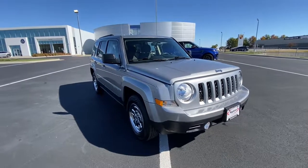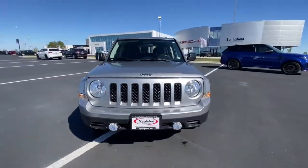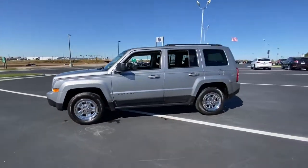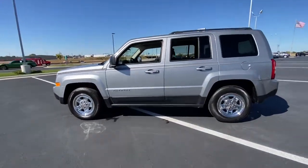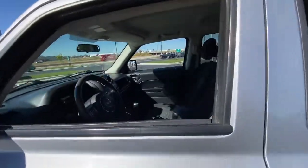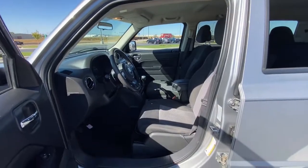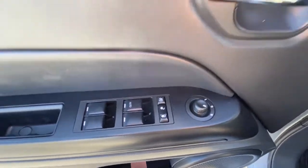Can you see yourself in the 2015 Jeep Patriot? With less than 100,000 miles on the odometer, this vehicle provides excellent value. Answer the call to adventure in this well-equipped Patriot. Spacious, versatile, and affordable, this iconic compact SUV is ready to take you where you want to go.